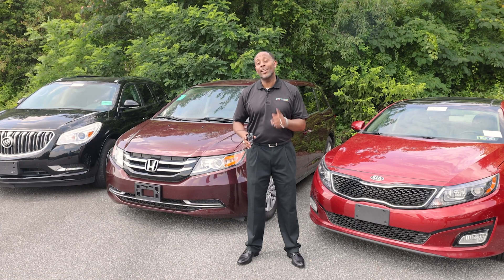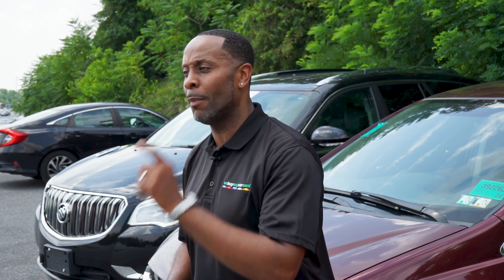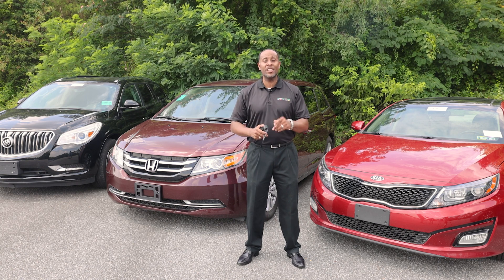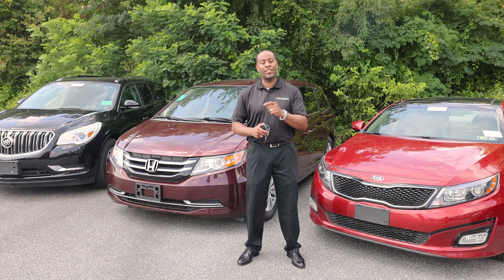Overall, an OBD Reader is a useful tool for both professional mechanics and vehicle shoppers who want to diagnose and monitor a vehicle's performance before making a purchase. It provides access to valuable information about the engine and other systems, helping to identify and resolve issues efficiently.